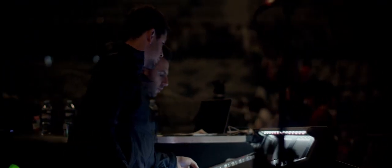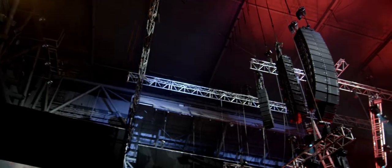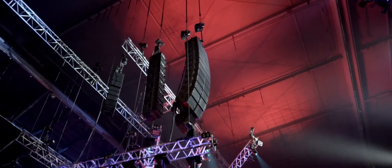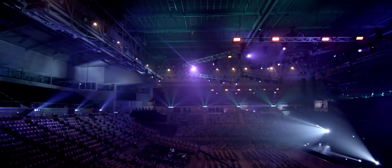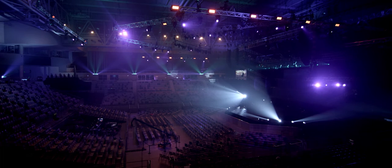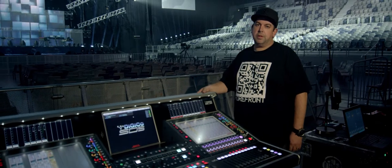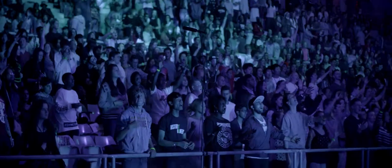For our main PA we're using the Nexo STM system. Each side we're running 12 boxes of M46, which are the mains, as well as 12 boxes of the B112 base extension. Hanging behind those are six boxes a side of S118 subs, and then we've got a whole bunch of RS18s on the floor as well. Pretty powerful system — getting good coverage around the room, sounds great.